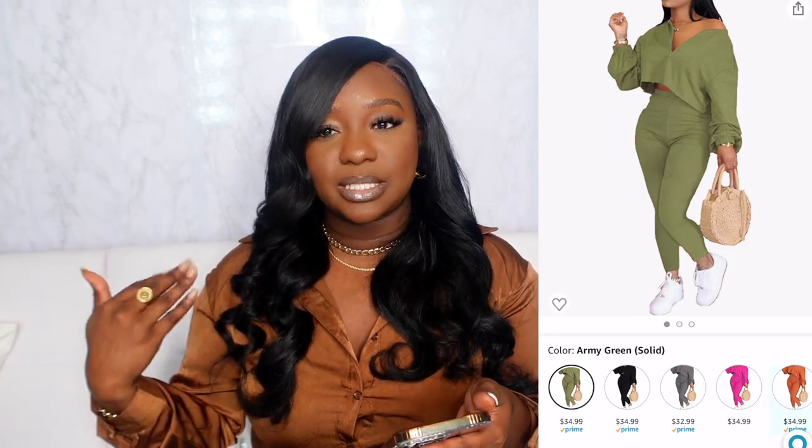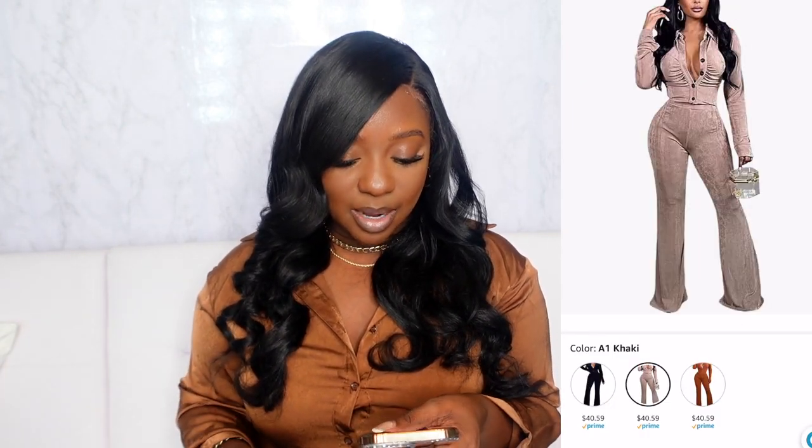There are also a couple more two-piece sets: one is an off-the-shoulder athleisure style — still really cute and simple. Another velour two-piece is listed as a tracksuit but reads more like a regular two-piece set; still really cute with that velour material. It comes in rust, black, and khaki. For all additional two-piece sets, check the description box link to my Amazon storefront.